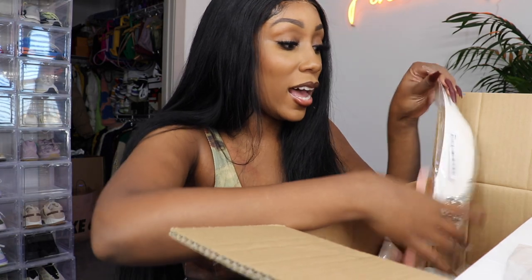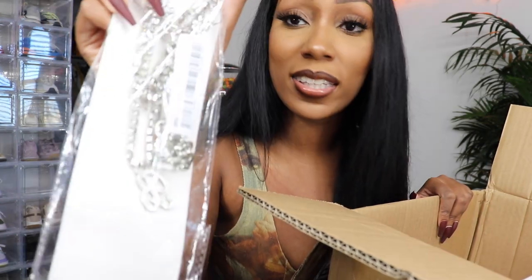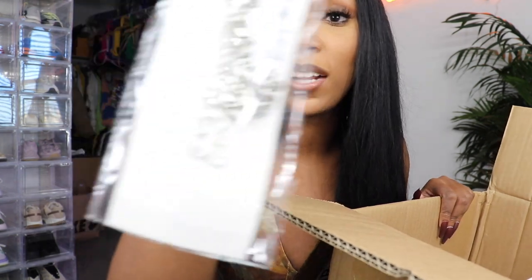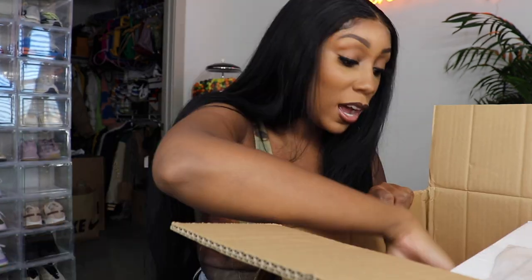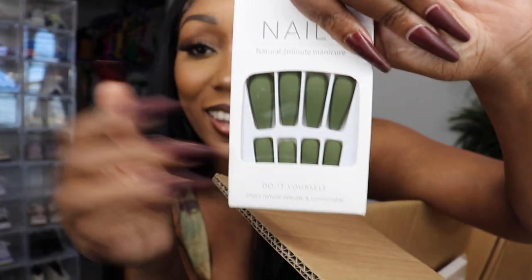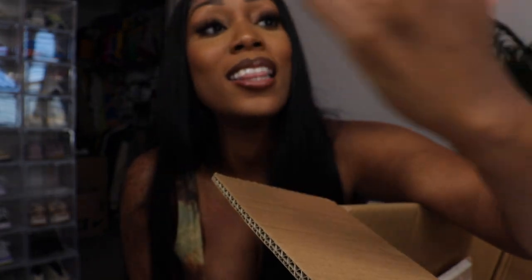I told y'all I got a lot. I did get a chain — it looks almost like a Cuban link but it's not; it's just a little rhinestone piece. I'm gonna have to put clear nail polish on it. I also got these matte olive green nails — this is like fall, it's beautiful. Love it.